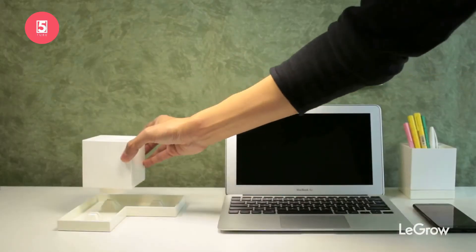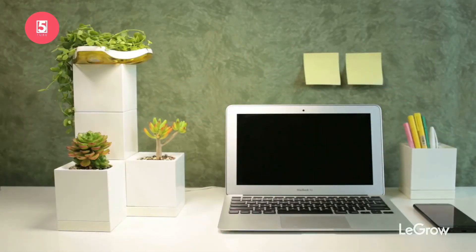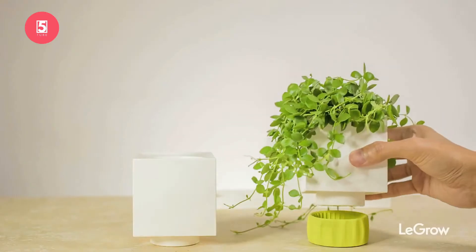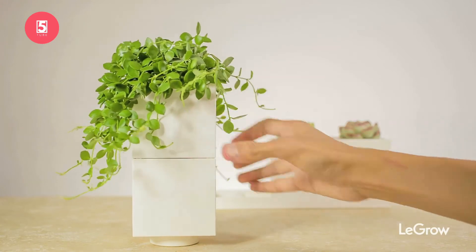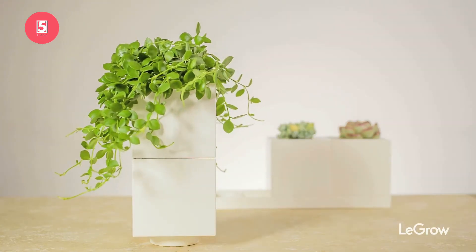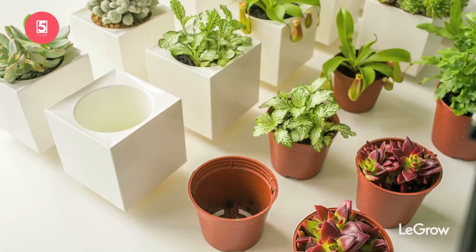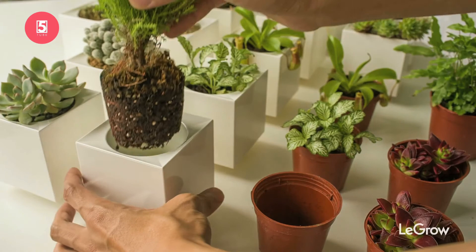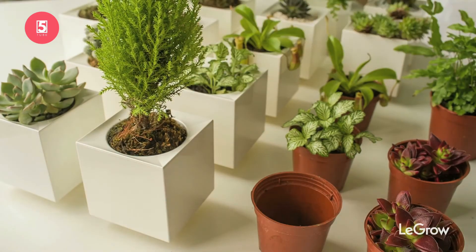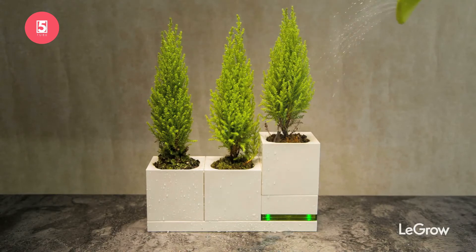Through Le Gros, you can recreate heartfelt, beautiful sceneries of nature in your own space. Le Gros features an innovative design where each part can be pieced together like a Lego piece, so you can freely create and design your own table garden combination. The pot is designed to accommodate all plants, and the standard sizing makes changing plants easy.